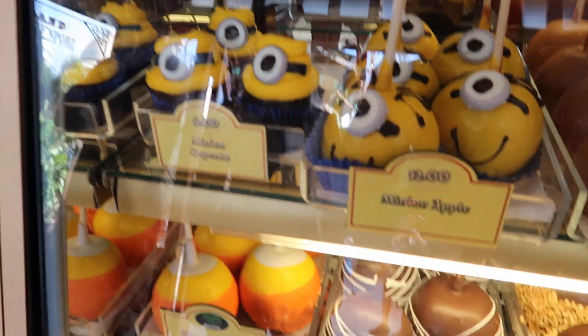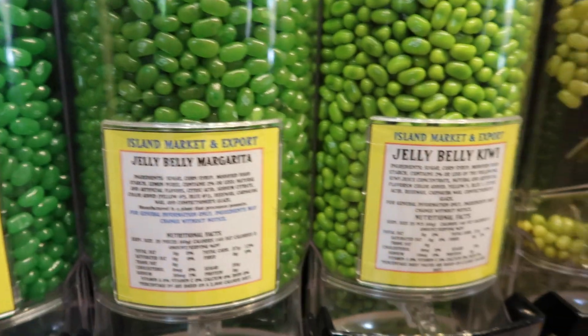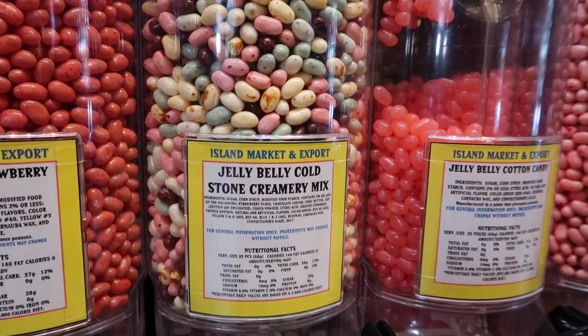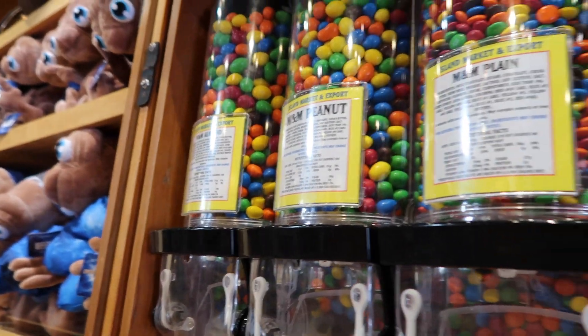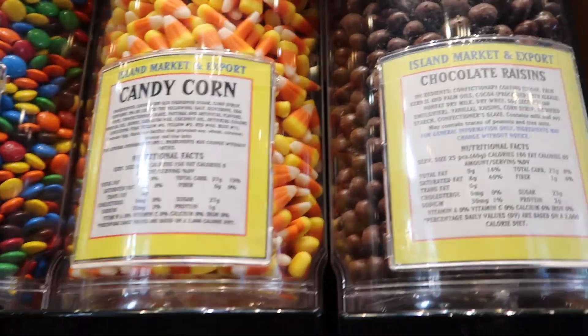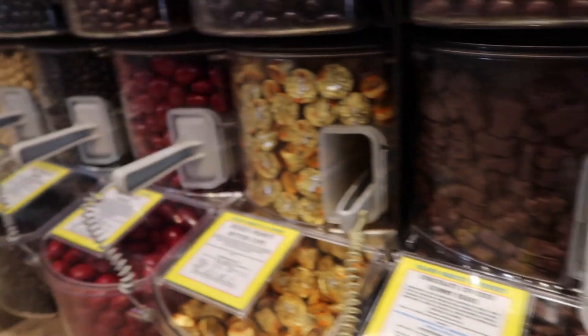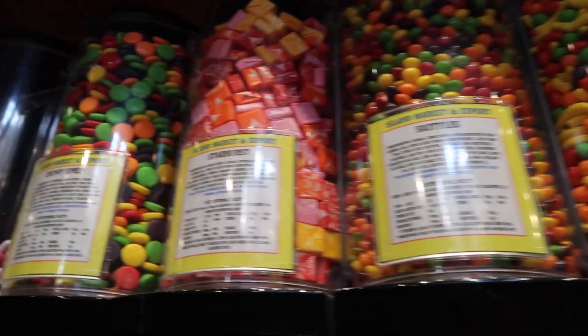Oh look at the minion ones! All the jelly beans — peach, fruit bowl, apple margarita, kiwi, pear, super fruit, strawberry daiquiri, creamery mix, cotton candy, bubblegum. They've got margarita-flavoured jelly beans! M&M almonds, M&M piña, M&M mini, M&M peanut butter, dark chocolate, candy corn — all the mini options.